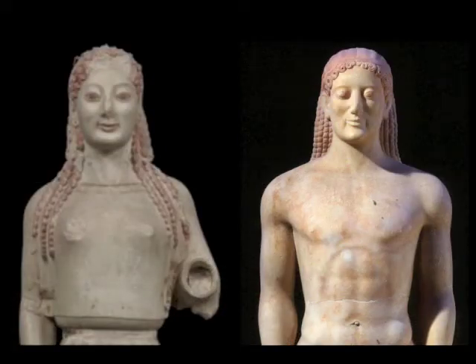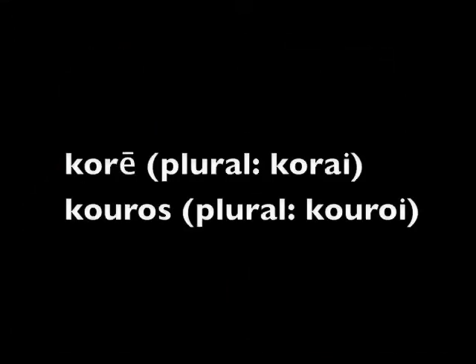The earliest figures were made of marble and limestone, and were displayed in public spaces such as temples and cemeteries. Some of them are images of gods and goddesses, others of upper-class women and men. In the 20th century, the archaic female figure came to be called a kore, which in ancient Greek means young woman.